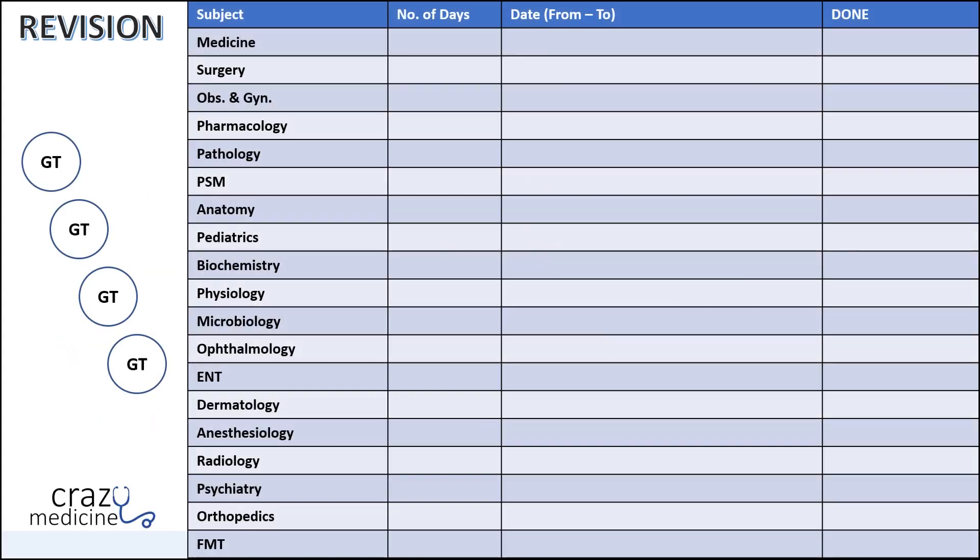This is the timetable I have made for you. Just take the screenshot and get a printout, or I will give the link to download the image in the description below. Just fill in the number of days and dates, and tick the subjects when you are done. On the left there are 4 circles where GT is written — when you give a grand test, just darken the circle. This timetable will help you track your consistency and you will feel motivated when your target is in front of you.